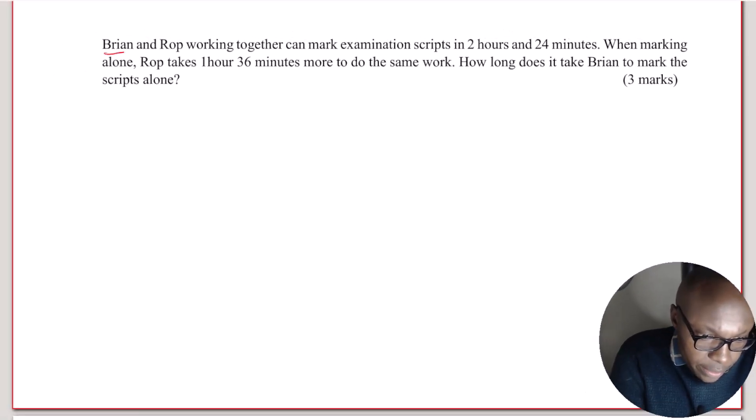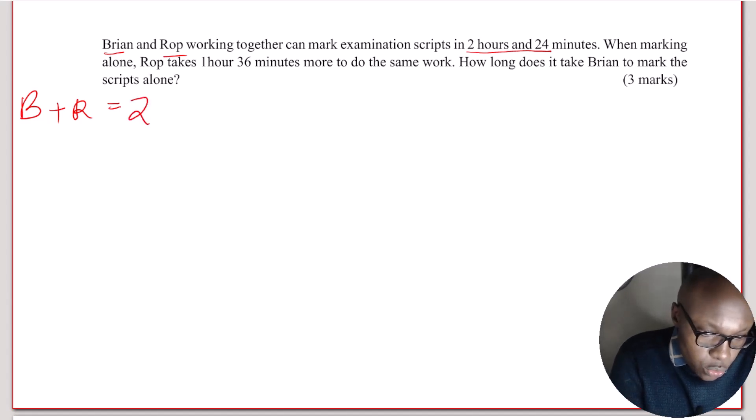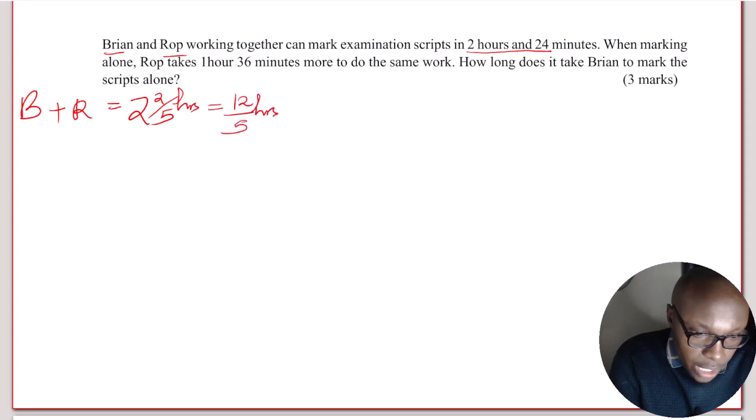Brian and Rope working together take 2 hours and 24 minutes to mark these scripts. So 2 hours and 24 minutes — if you express this in hours, just convert 24 minutes to hours by dividing by 60, you will get 2 and 2 fifths hours, which is equivalent to 12 over 5 hours. That is the time they use to mark these scripts.